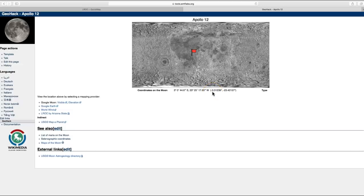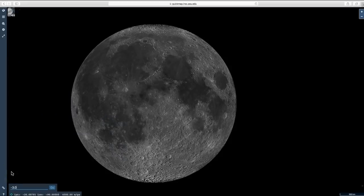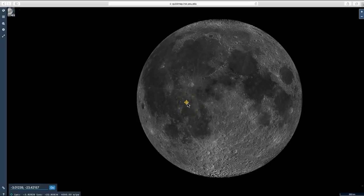So what you need to do is take negative 3.01239 and negative 23.42157 and put them into the coordinates, and it should take you right to the landing site. I'll hit negative 3.01239, negative 23.42157. You click Go, and it highlights the point at which they landed right here in the Ocean of Storms.